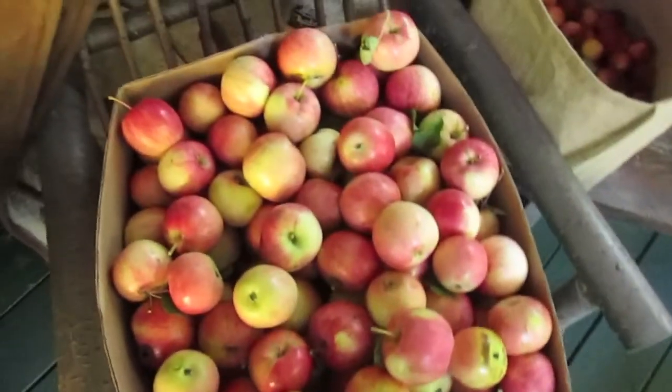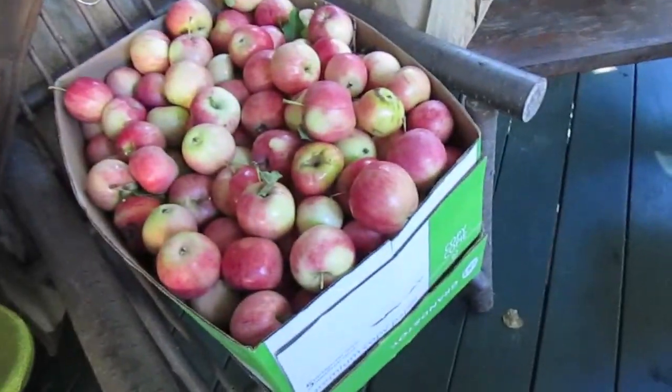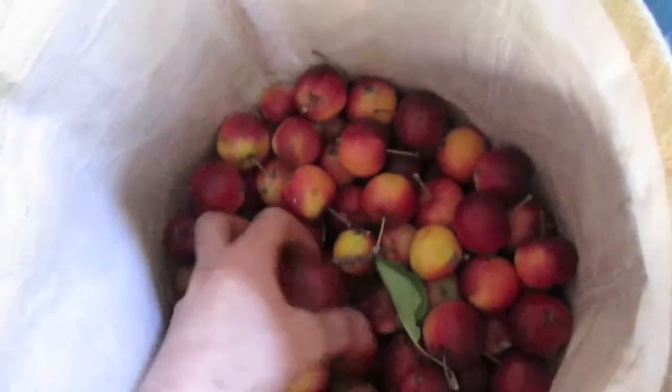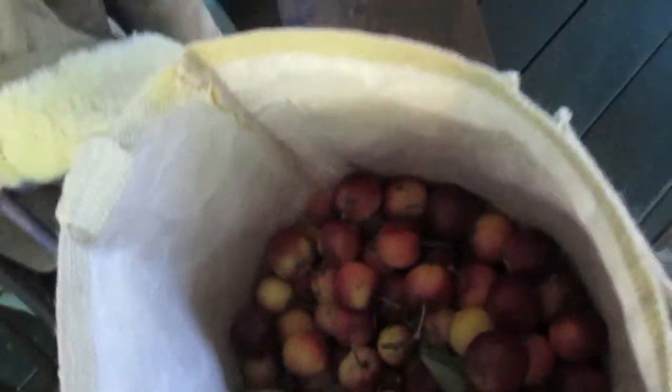Over here we've got the apples that we picked from that tree you saw me climbing. We must have 30 or 40 pounds here — it's a pretty big box. Then we've got some crab apples. I tried them earlier in the season and they weren't very good, but we went back to the tree and they were really red and ripened up. So they're actually sweet now — they're pretty awesome.